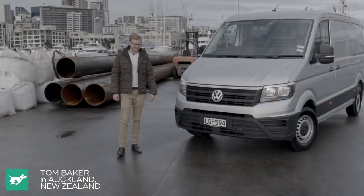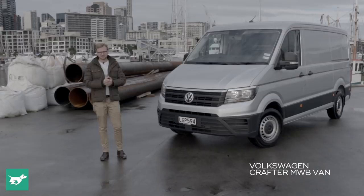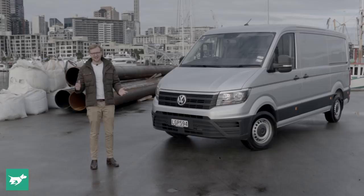I'm Tom Baker, this is Chasing Cars, and well, this is certainly something a bit different. This is the new Volkswagen Crafter, Volkswagen's large van that competes with vehicles like the Ford Transit and the Renault Master.